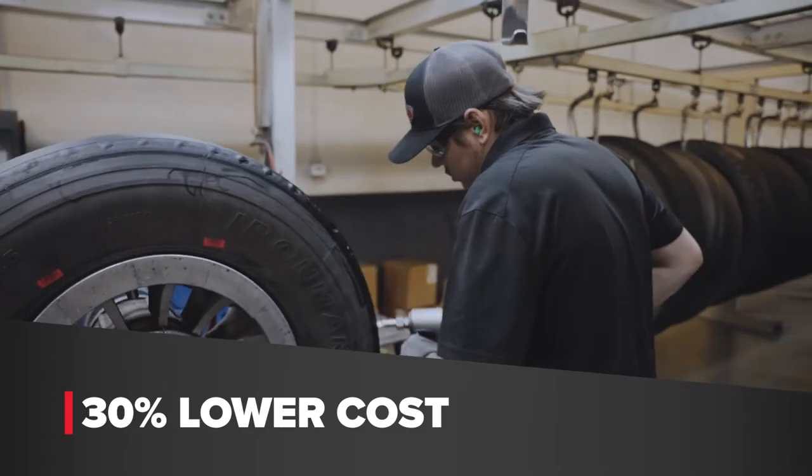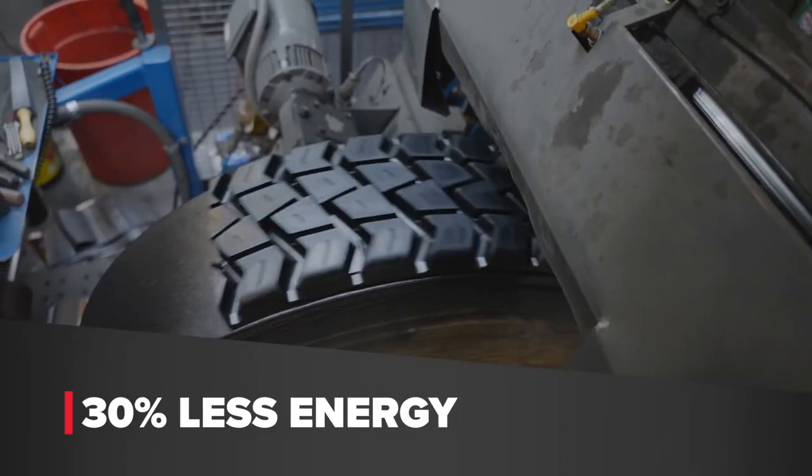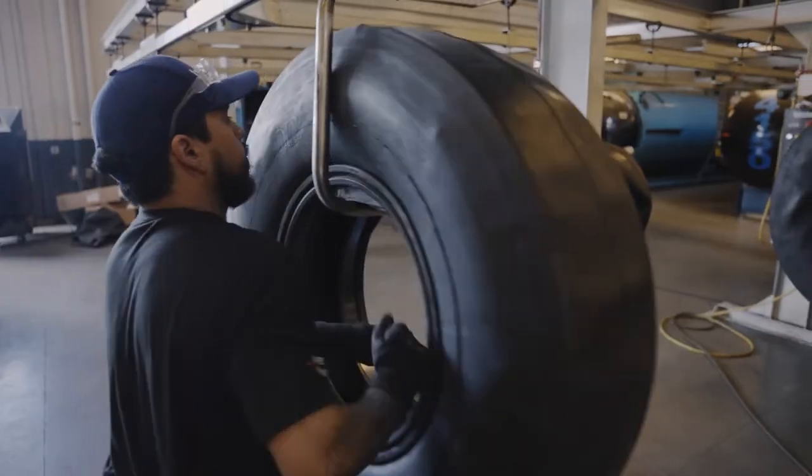Retreads are 30% lower in cost compared to new tires, use 30% less energy, and take 15 fewer gallons of oil to produce.